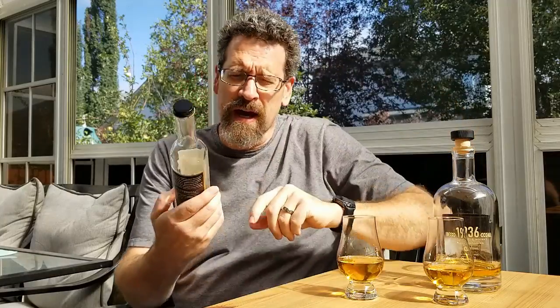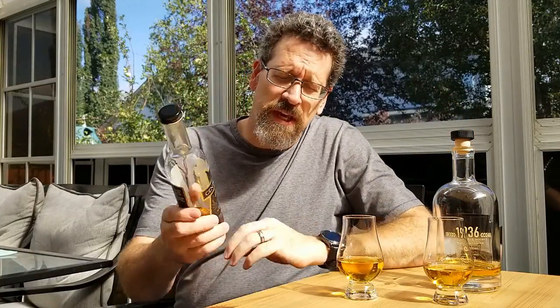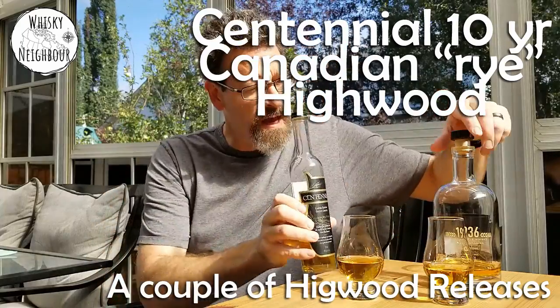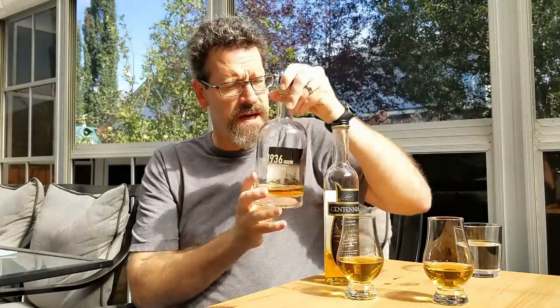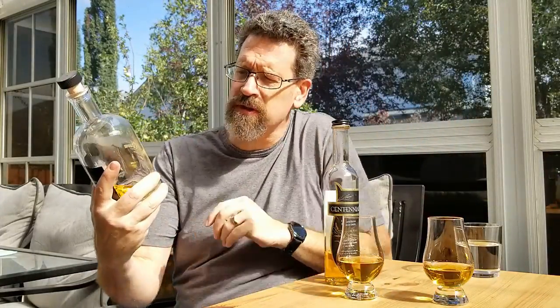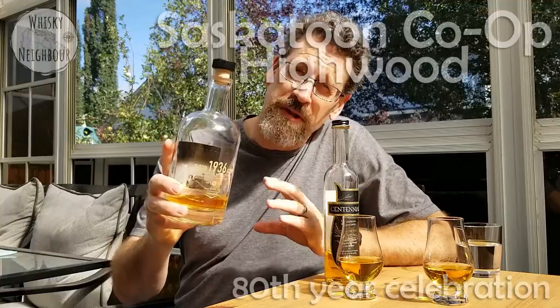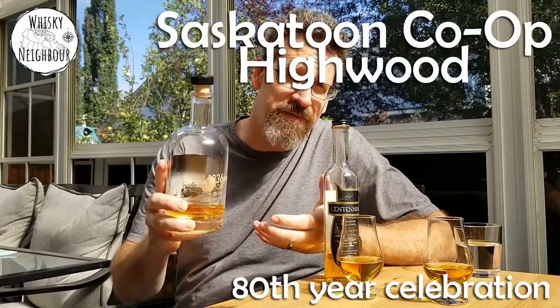John your whiskey neighbor here, welcome to an exceptional day for September in Alberta on my deck. Today I want to look at a couple of products from Highwood. I said earlier I'd look at some Canadians. We're going to look at Highwood Centennial Canadian Rye, and after that I'll take a quick peek at a special release to commemorate the forming of the Saskatchewan Co-op in 1936. It's a unique bottle, but it's also from Highwood. We'll catch you after the break.